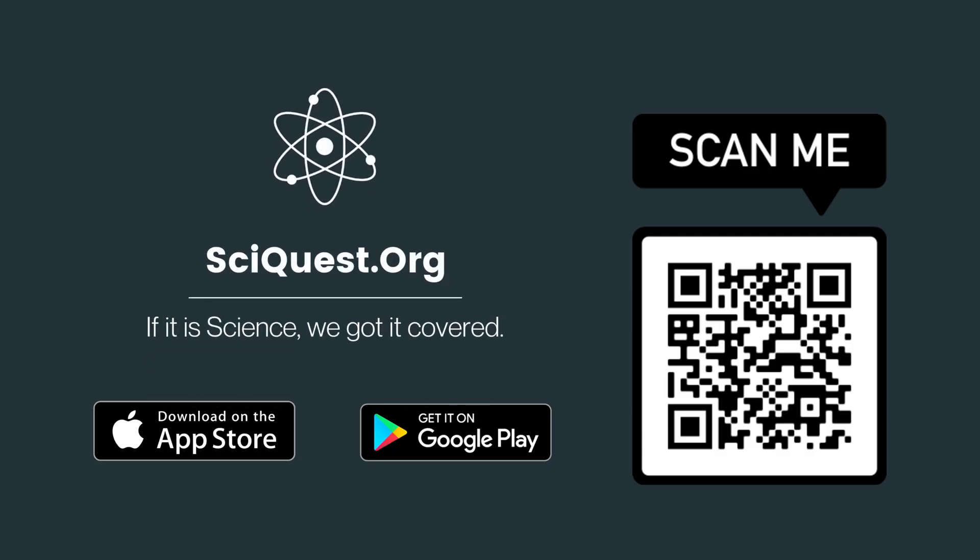We hope you are a fan of science news. Let us know your thoughts in the comments and make sure to subscribe to Science Quest for future updates.